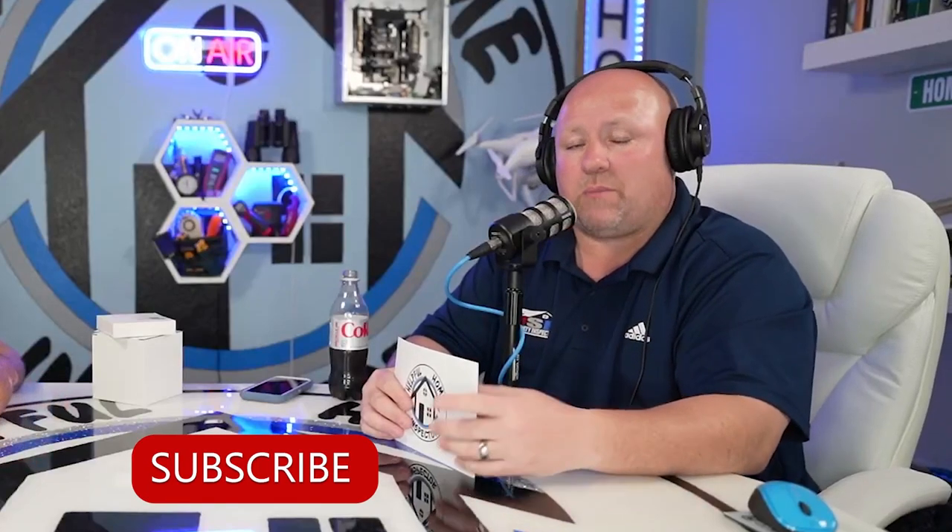If you wouldn't mind, take a moment to hit the subscribe button below, hit that bell notification so we can make you aware when we put out new content, and a thumbs up if you like our episode today. If you have any questions about your house — whether it's about roofing, chimneys, or anything you want to ask a certified master inspector — give us a call or drop a line in the comments.